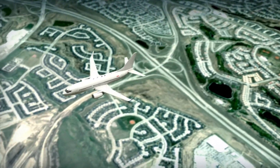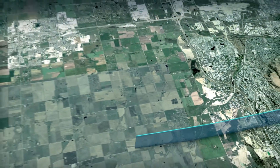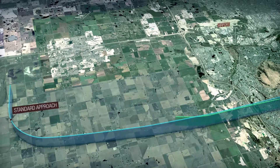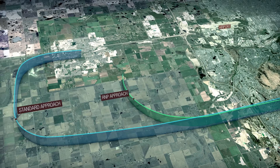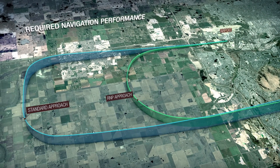Aircraft arriving to many of the country's airports will soon have a new, improved path to take to the airport. Specially equipped aircraft will be able to fly shorter flight paths using satellite-based technology called Required Navigation Performance, or RNP.